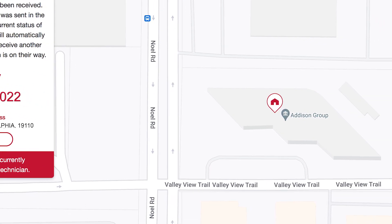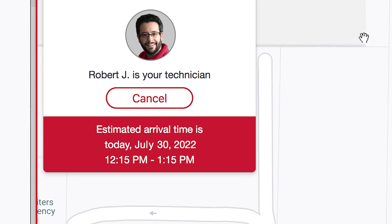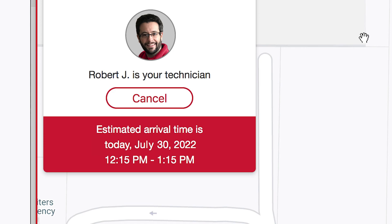From here, you can track every step of the process in real time. When a technician is assigned to your service request, the Where's My Tech window will update with an estimated time of arrival.